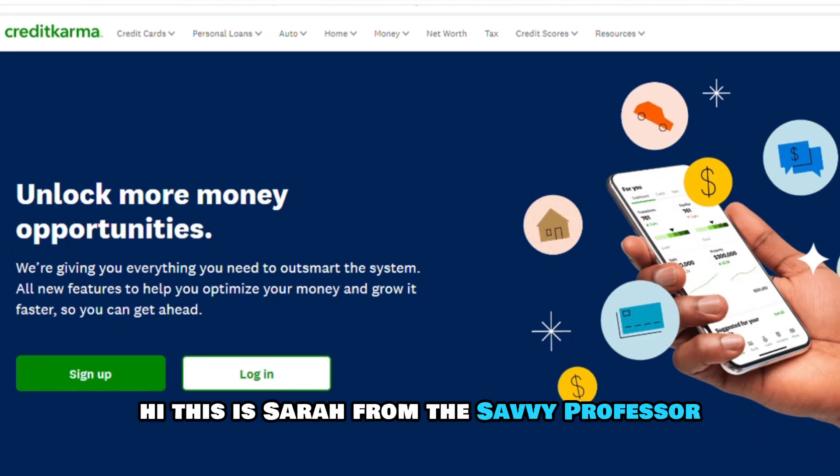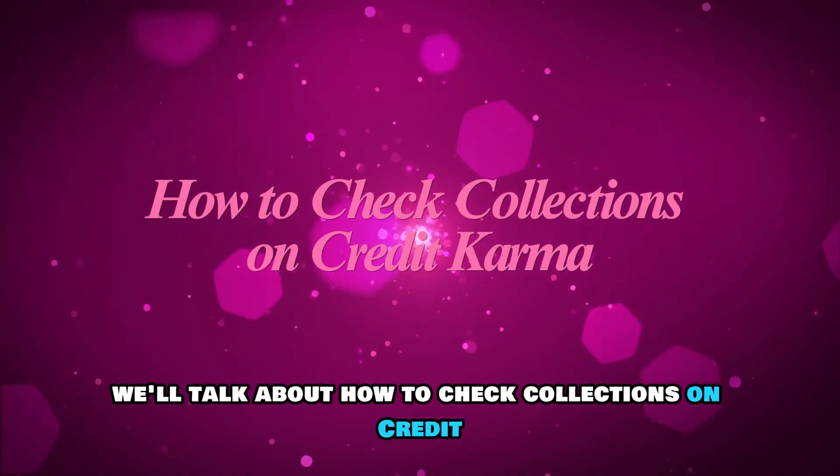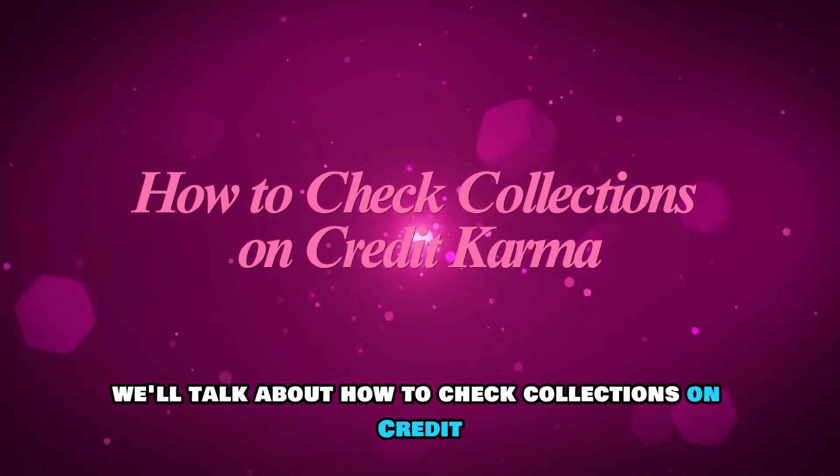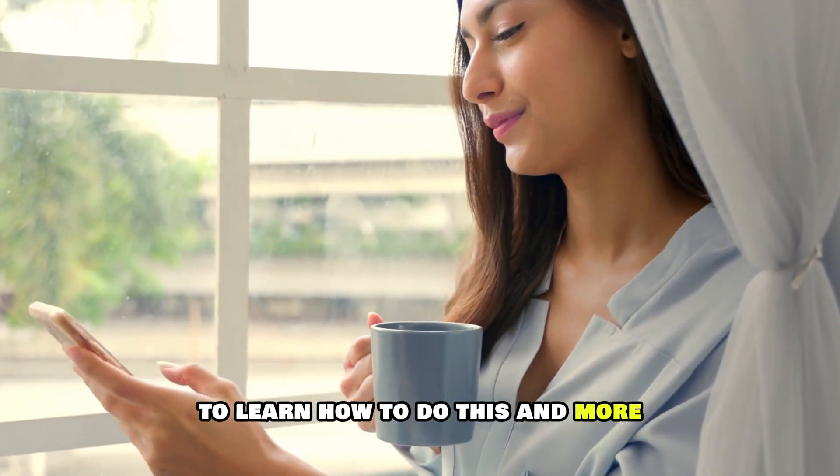Hi, this is Sarah from The Savvy Professor, and in today's video, we'll talk about how to check collections on Credit Karma. Watch the video until the end to learn how to do this and more.